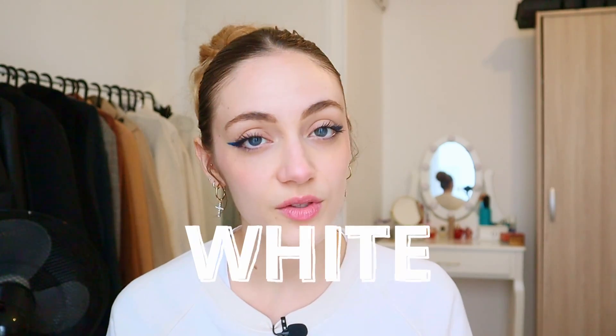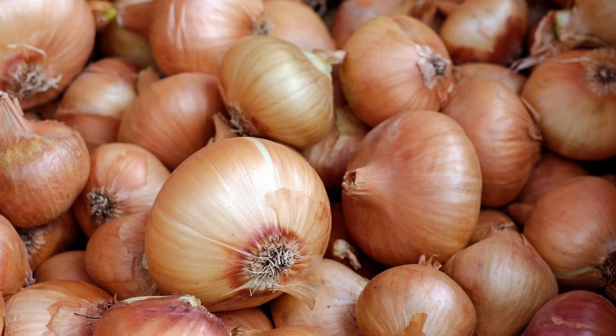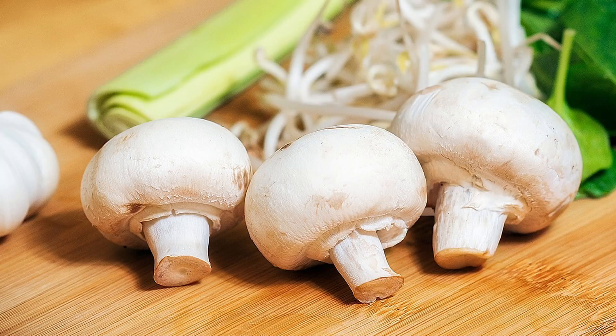And finally, we have white foods like cauliflower, onions, garlic, mushrooms, and leeks. I know that white foods get bad press for some reason, but they actually contain decent amounts of fiber and antioxidants. They're also pretty anti-inflammatory and may help lower your risk for certain cancers.